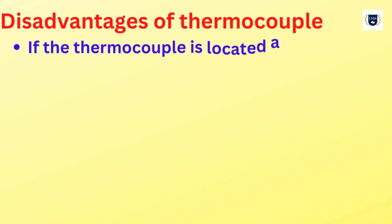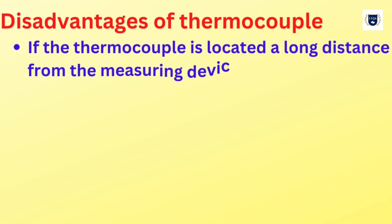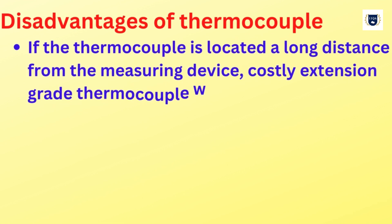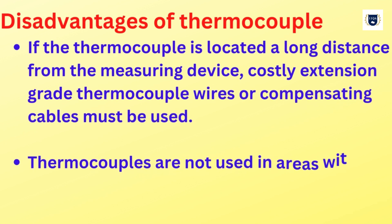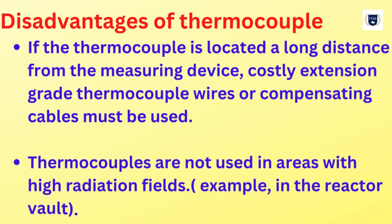Disadvantages of thermocouples: if the thermocouple is located a long distance from the measuring device, costly extension-grade thermocouple wires or compensating cables must be used. Thermocouples are not used in areas with high radiation fields, for example in the reactor vault.